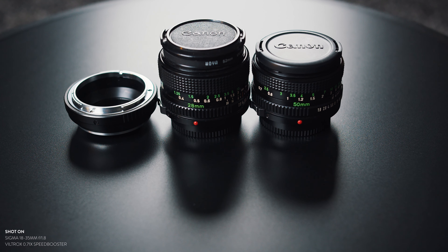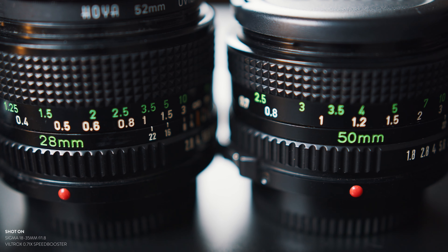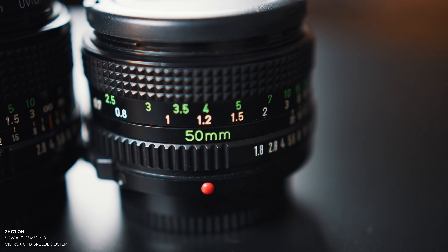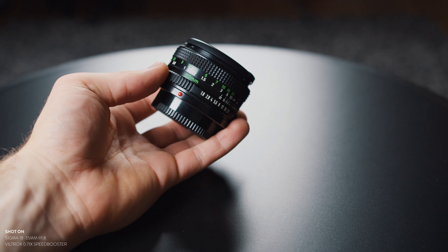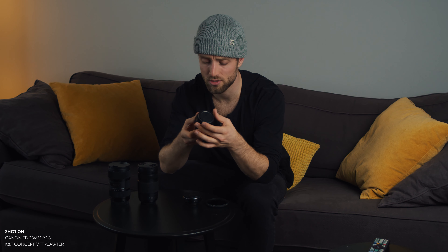The third and fourth lenses are a 50mm and a 28mm Canon FD lens. Together with a KNF Concept adapter, it cost me about 70 euros in total for these two lenses with the adapter — that is insane. They're super cheap and these lenses just have something on them that looks amazing. The image quality is not superb; it's kind of soft around the edges, and I feel like at f4 it's the sharpest, but you should check that for yourself.